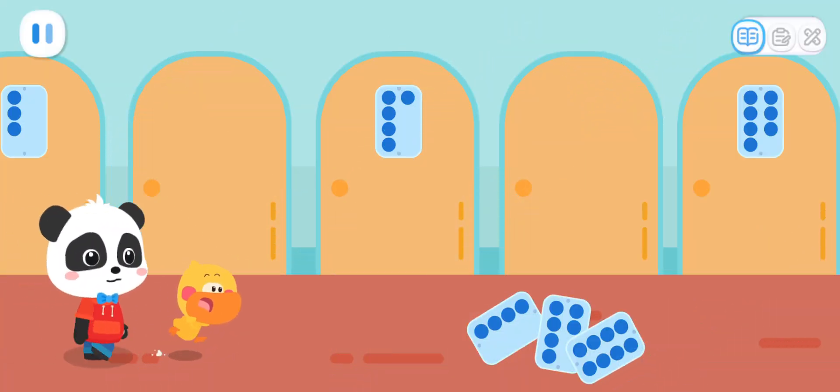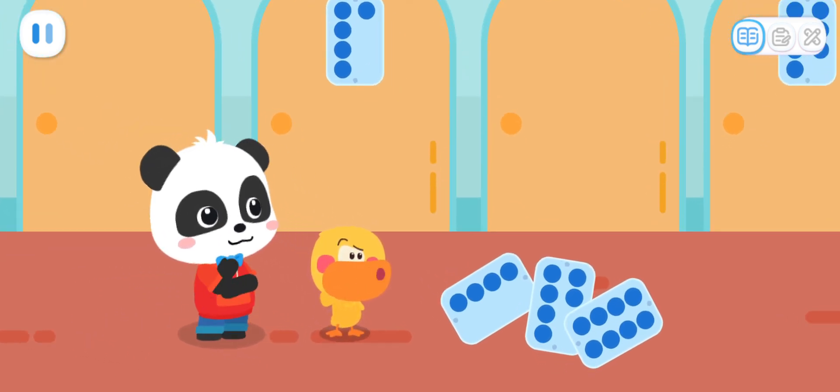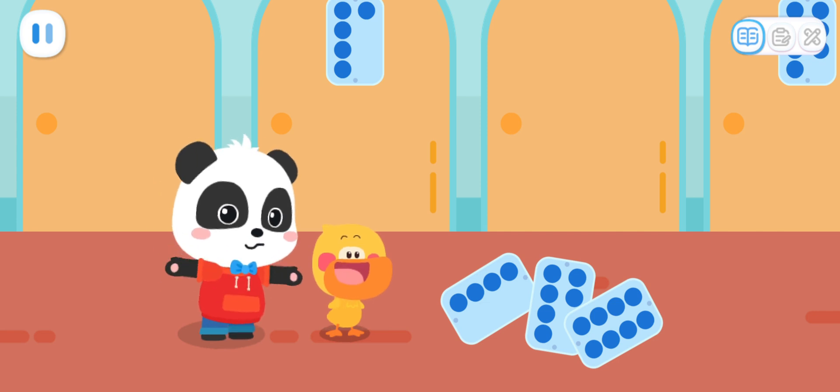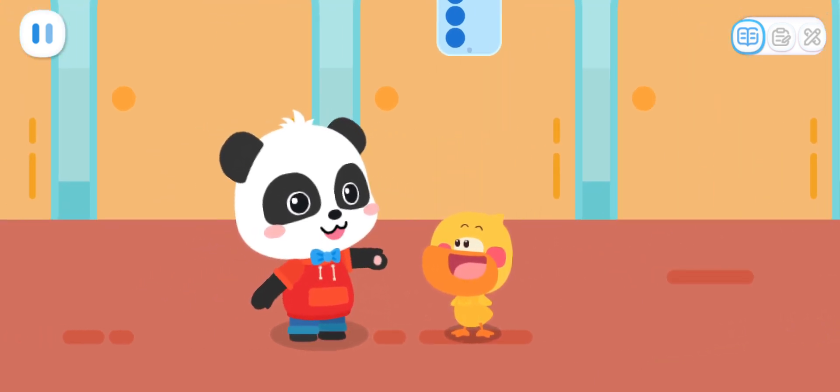Room number six. I am in room number six. Why are all these door numbers falling on the ground? It may be due to the shaking earlier. Kids, could you help me pick them up? But which door is room number six? Let's go see the other doors first.